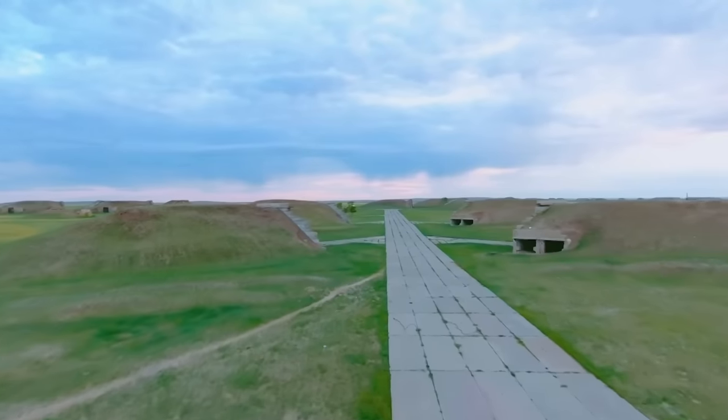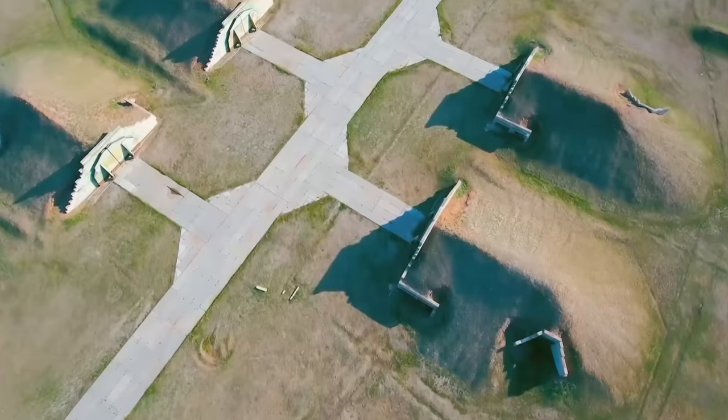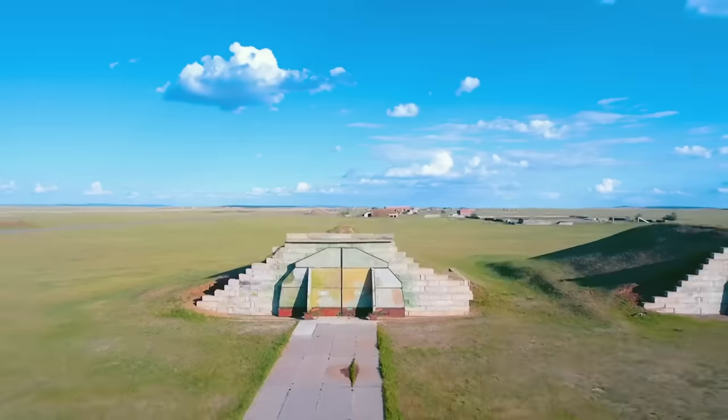Like most military installations, this one was never used in war. But that's not necessarily how you measure the success of an investment in military infrastructure. If it prevented a conflict, then it did its job as well.